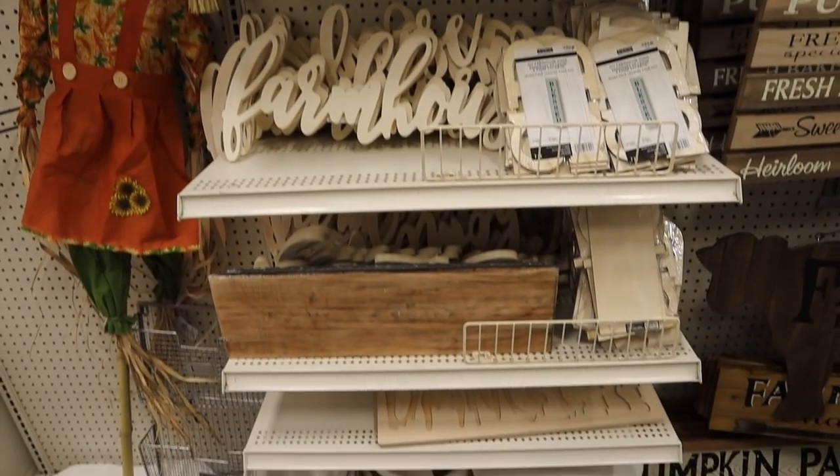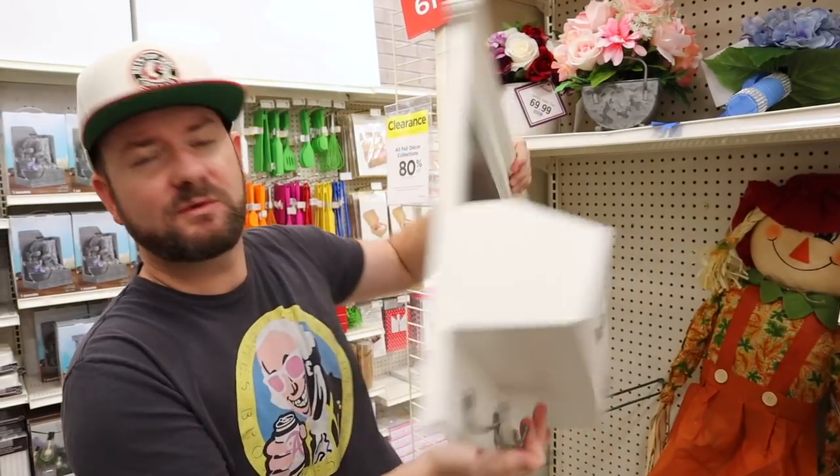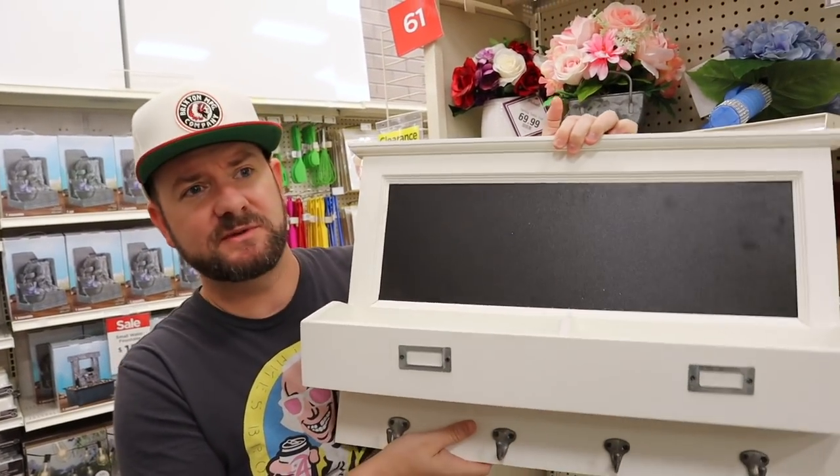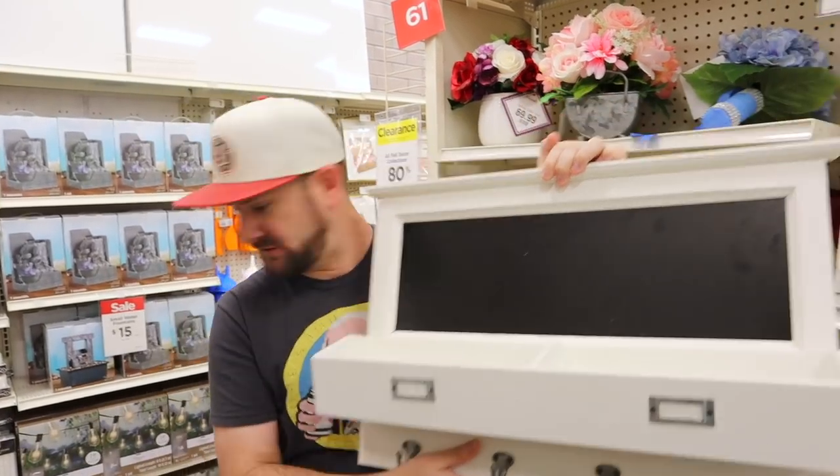Check this one out guys. This is a really cool shelf — I don't know why this is wall decor, but it says fall on it. This was $60, and so that means it comes down to $12, plus an additional 20%, so I'm going to pay $9.60 for this $60 shelf.